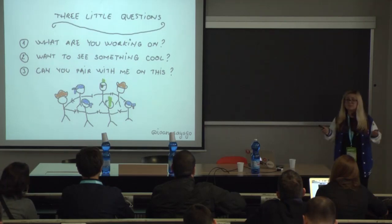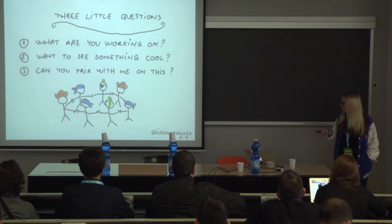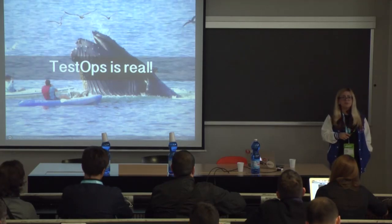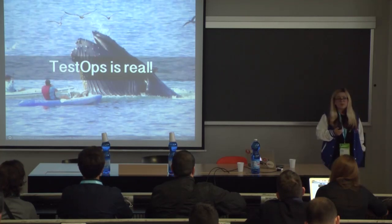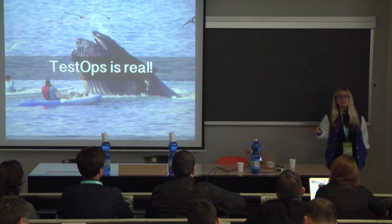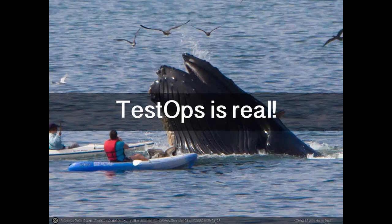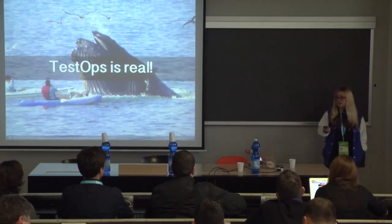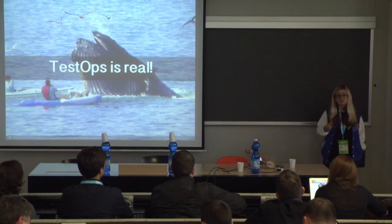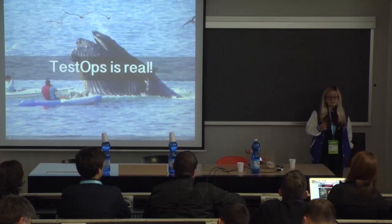So my message for you is: Test Ops is real. But it's not some white whale that you have to chase down, and it's not just something that other people do. Your team could definitely do this too — it's just a manner in which teams work together. I encourage you to try these things out. I had one developer tell me, 'I don't like testing because testing is boring.' That might be true if what you think of testing is just running through a checklist and executing pre-written test cases. But testing is so much more. I've shown you some ideas of what is possible when teams work together on problems with testers involved in testing, and I think we're just scratching the surface.